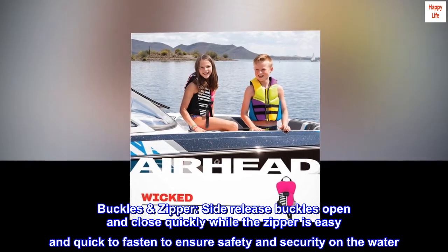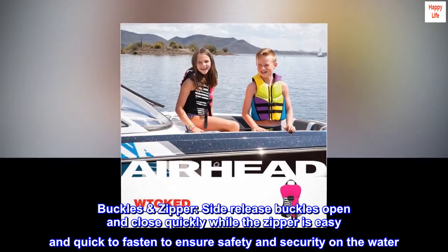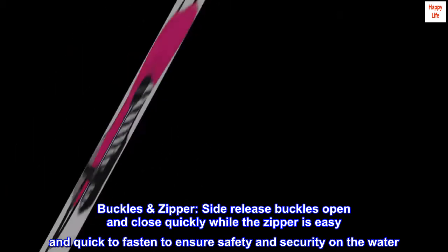Buckles and zipper: side release buckles open and close quickly, while the zipper is easy and quick to fasten to ensure safety and security on the water.